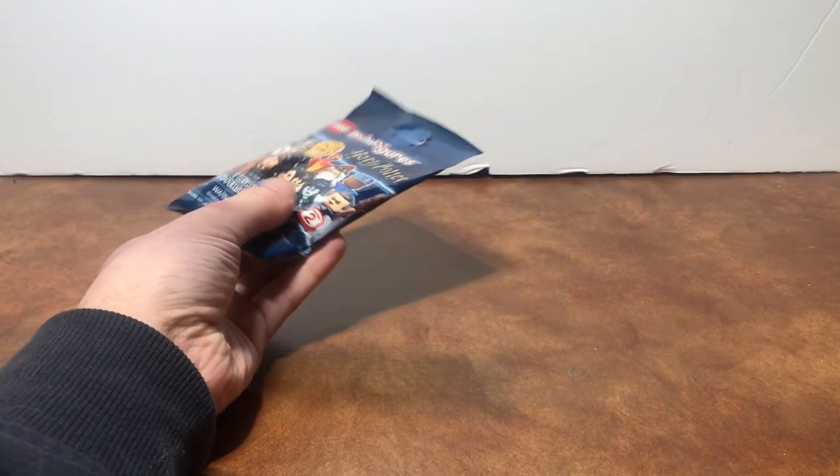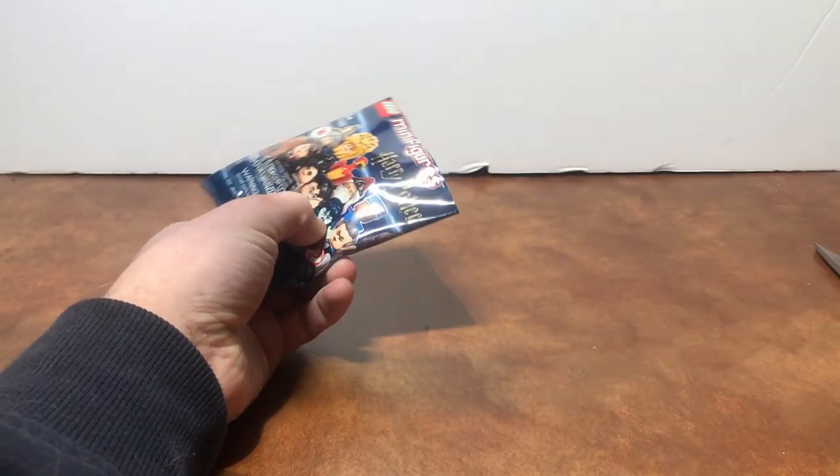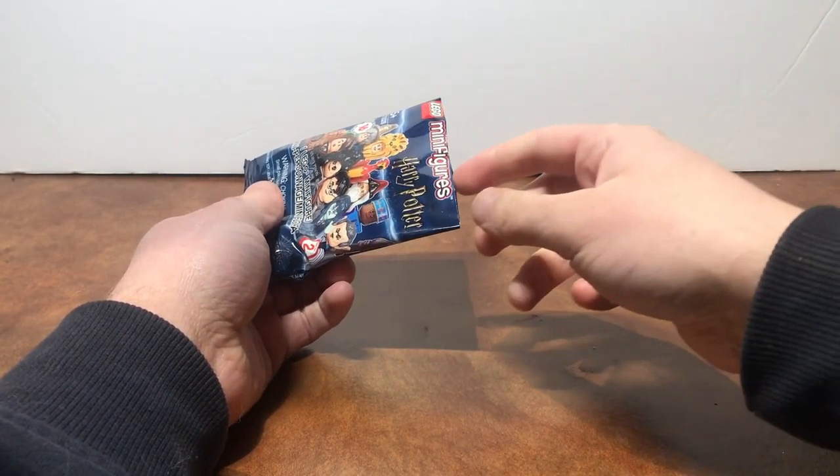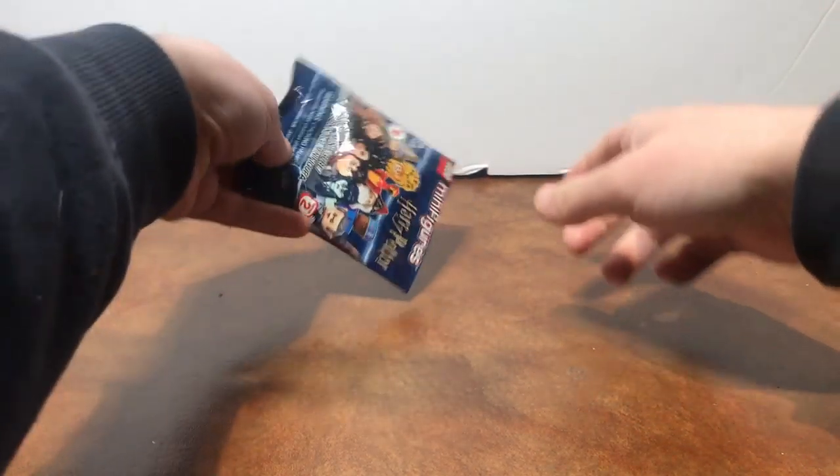So we just have three figures here, and I have every single one of these figures already. These are all duplicates — all on purpose duplicates, just like the last ones.